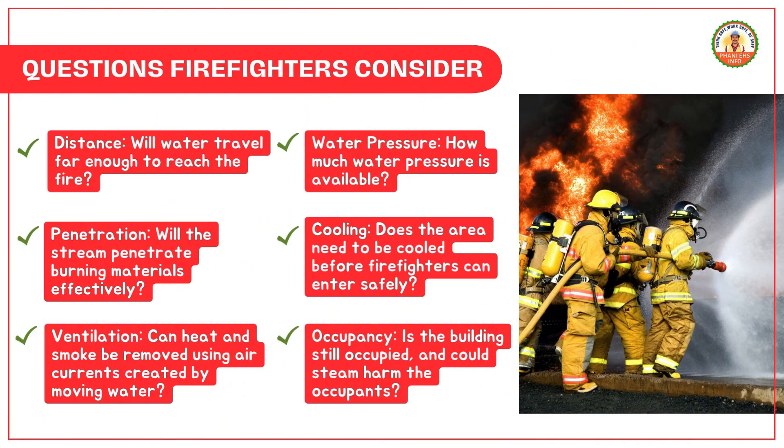Different firefighting scenarios require different approaches and equipment. Firefighters need to consider various factors: Distance — will water travel far enough to reach the fire? Penetration — will the stream penetrate burning materials effectively? Ventilation — can heat and smoke be removed using air currents created by moving water? Water pressure — how much is available? Cooling — does the area need to be cooled before firefighters can enter safely? Occupancy — is the building still occupied?